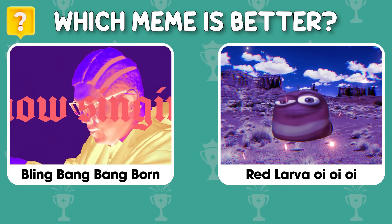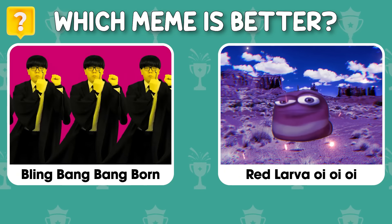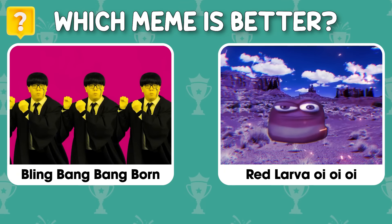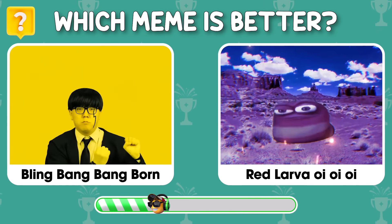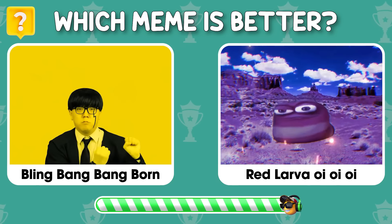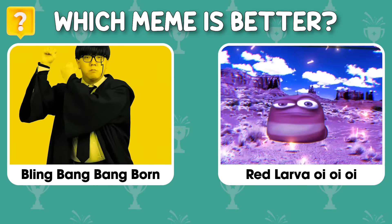Which meme is better — Bling Bang Bang Born or Red Larva? Leave your comment below to see which one has more love!